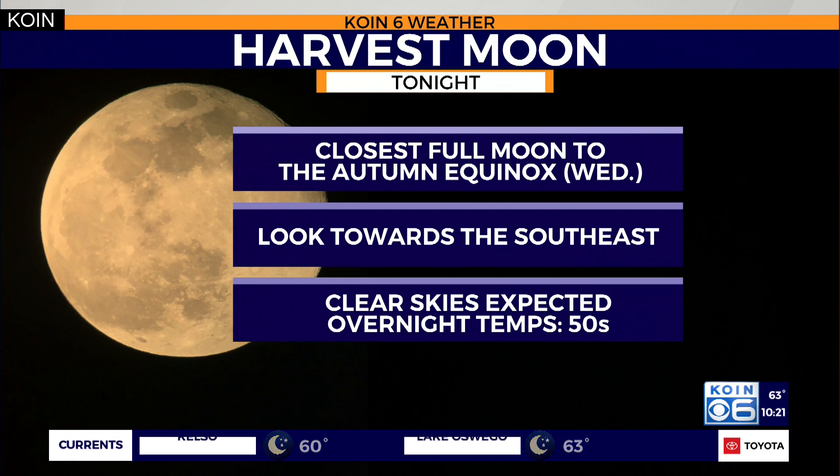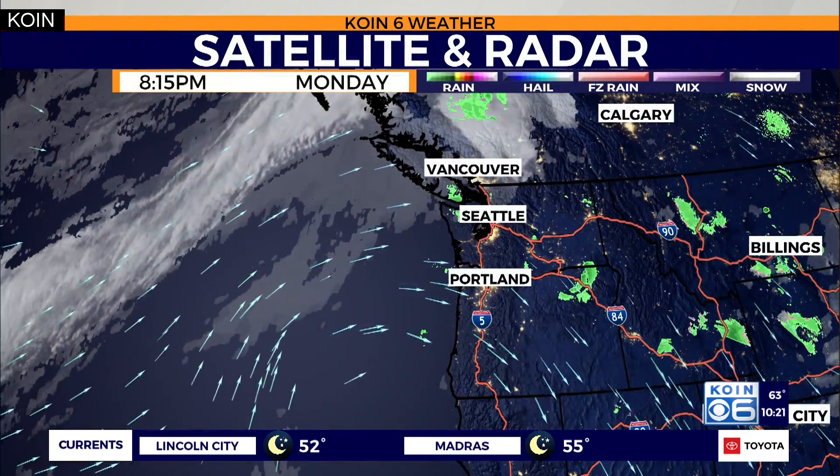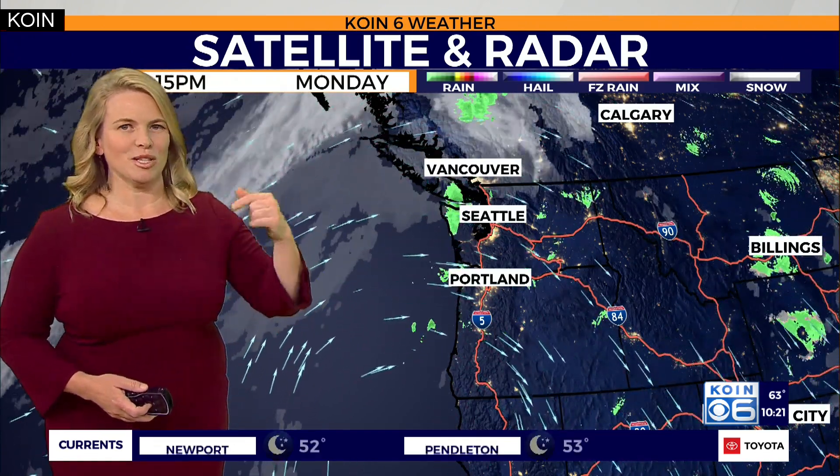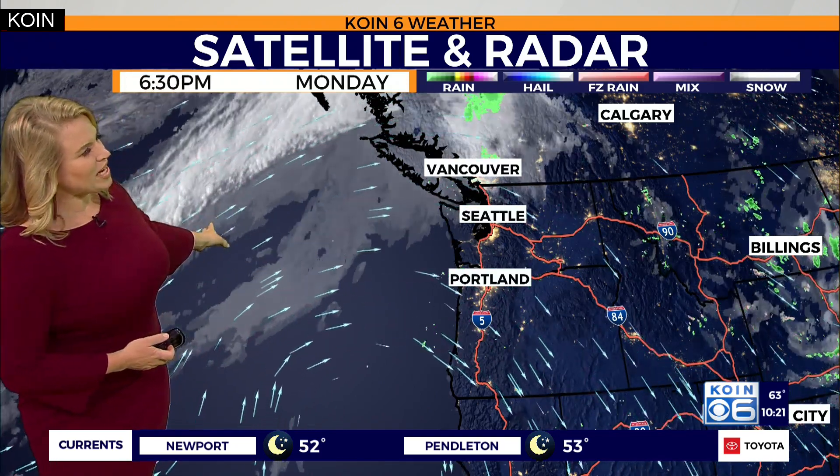You'll have partly cloudy skies tomorrow, but the moon will still be big. Tonight's temperatures will be in the 50s. We are under this nice big ridge of high pressure right now and through tomorrow, so tomorrow your temperatures are going to climb. We're going to climb into the low 80s. Today we're up to about 73; tomorrow, likely 82 or 83 degrees.